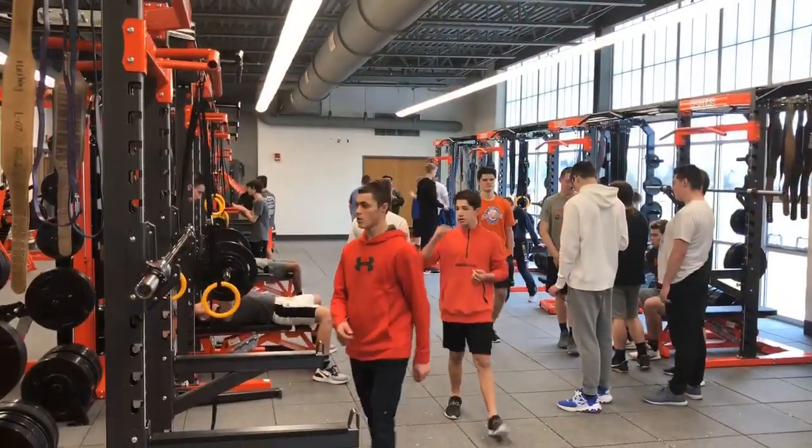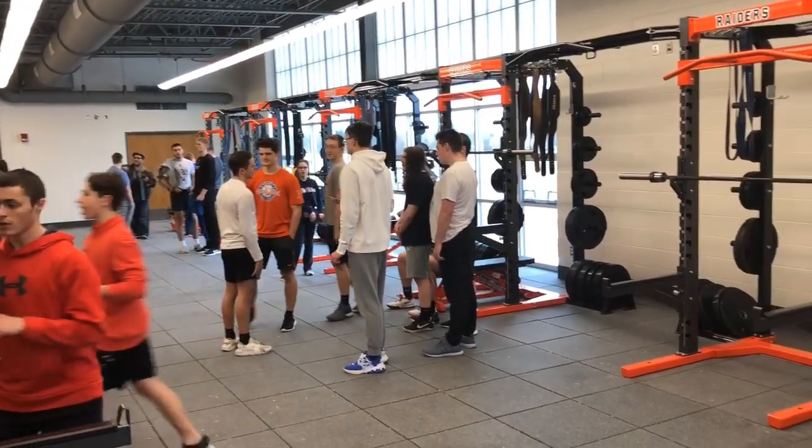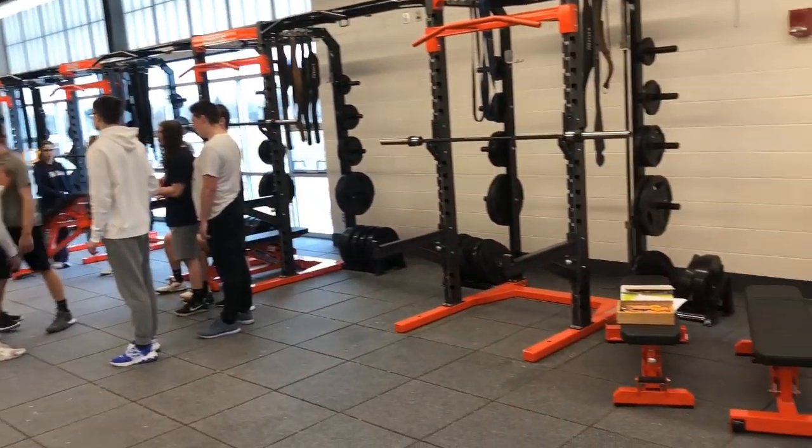This is a physical fitness class. No jokes about how I could use the weight room participation.